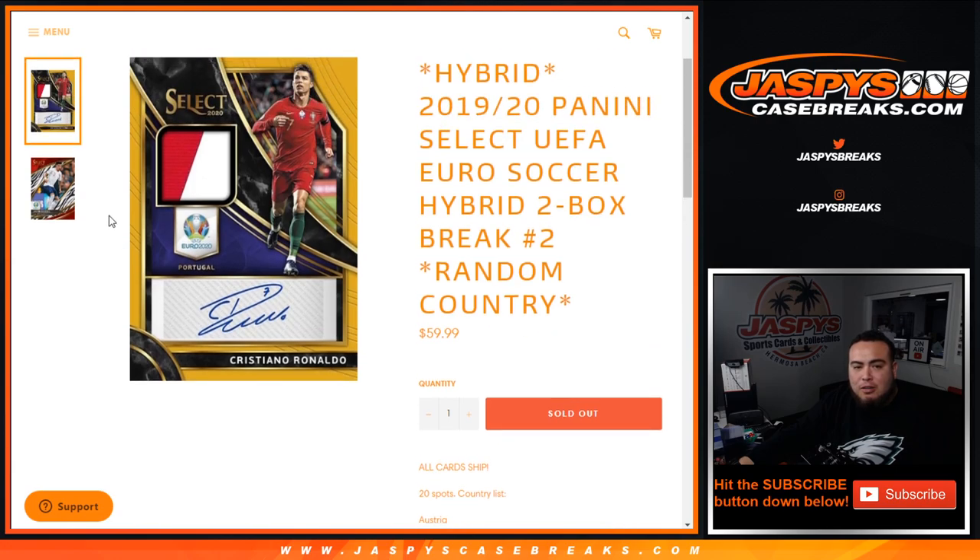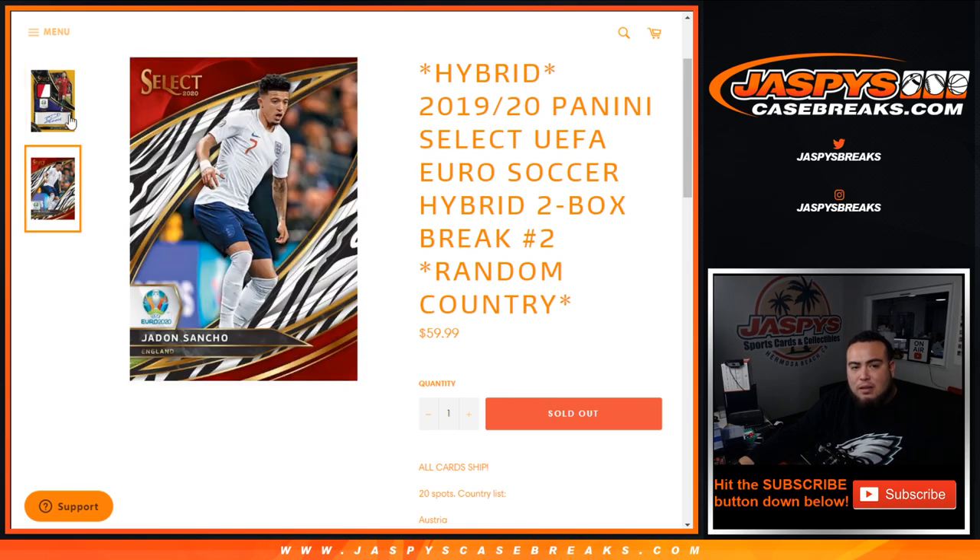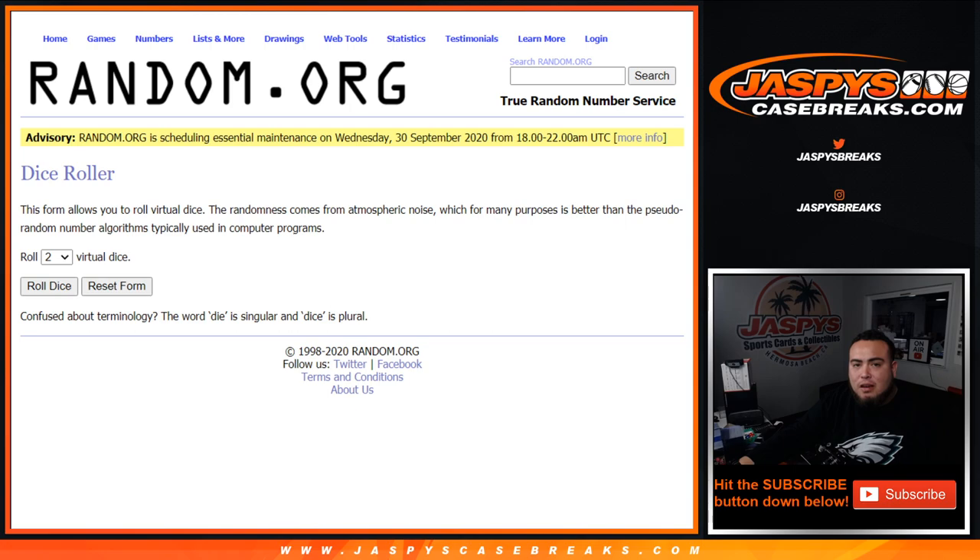Kind of reminding you of a little bit of a fast break and no huddle type of feel. You do have a chance at tiger stripes and zebras in this product, and there are some really nice stuff there. There's a lot of value in soccer.